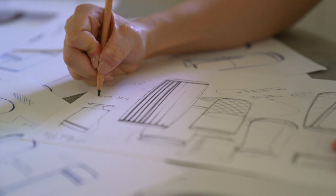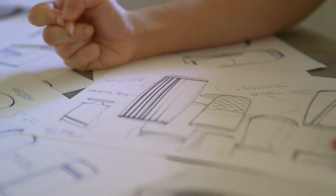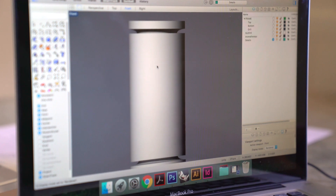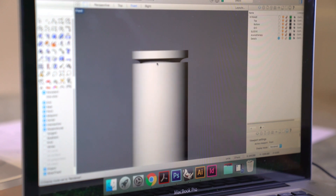Usually I start off with doing some sketches, maybe putting some materials and colors to that. Even the shape of the inlet and outlet really shows how the air flows in and out of the unit.